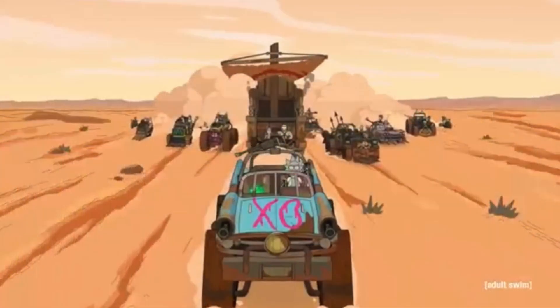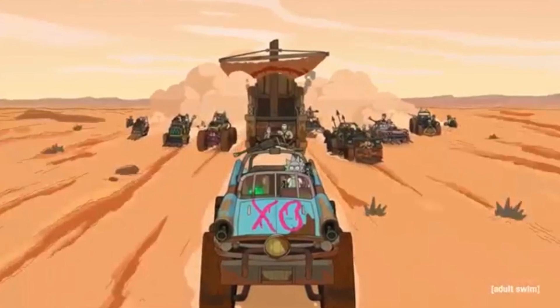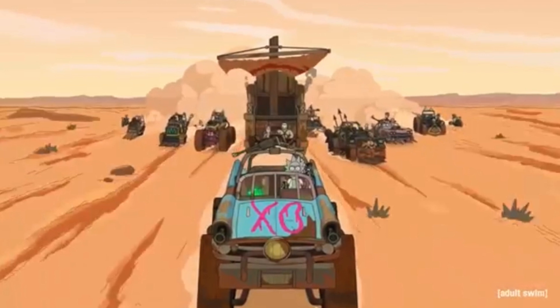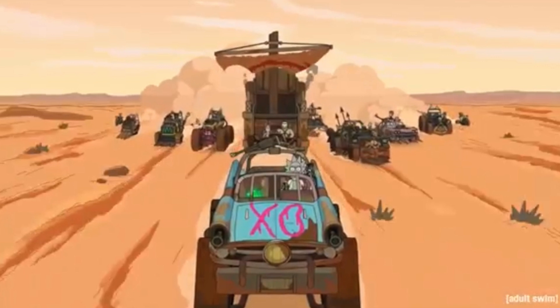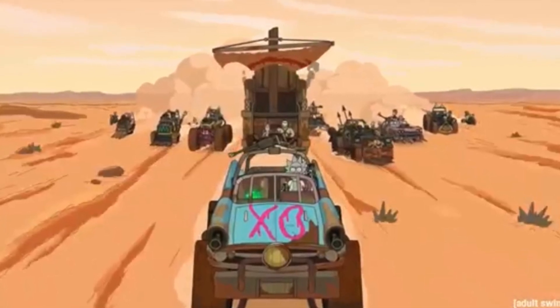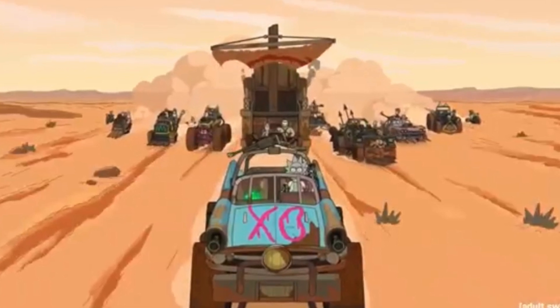Next we see a really cool scene of what appears to be a Mad Max style rally of all these crazy cars and characters. I love Mad Max and I love that they brought this kind of thing into the show. We see Rick driving the car up front, so it looks like there's some kind of post-apocalyptic world going on — maybe the Cronenberg universe they're going back to or something like that. Not entirely sure, but it looks amazing.